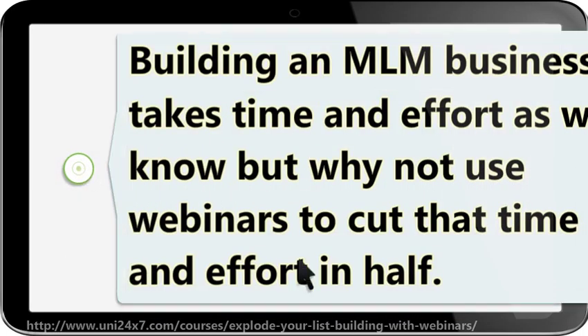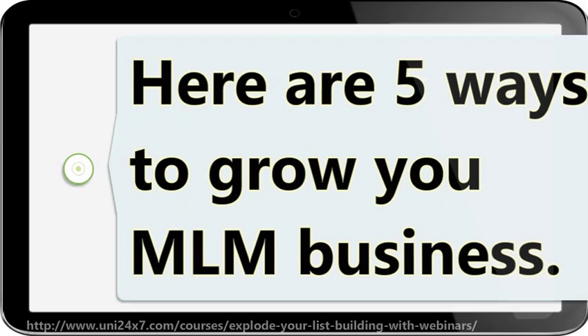Building an MLM business takes time and effort as we know, but why not use webinars to cut that time and effort in half? Here are 5 ways to grow your MLM business.